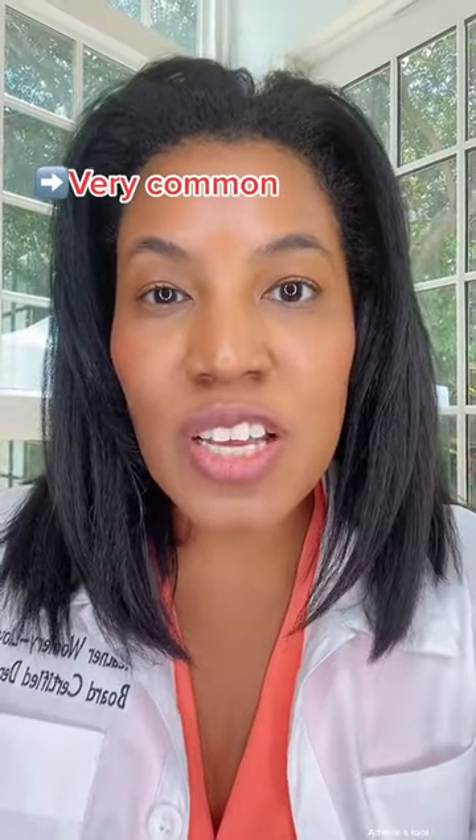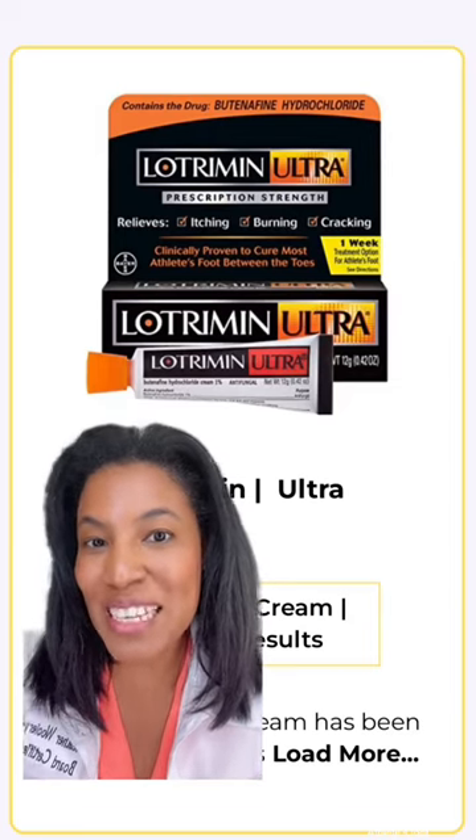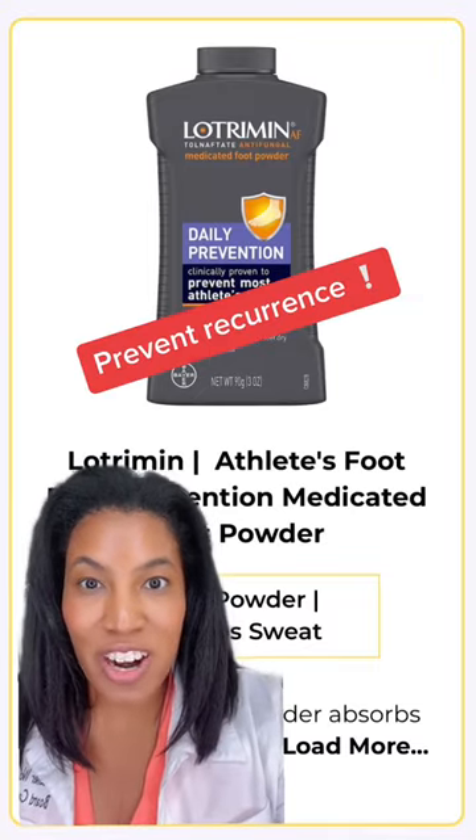Athlete's foot is very common and it's actually caused by a fungal infection in the skin. It can be effectively treated with an antifungal cream like this one. Antifungal powders like this one are really helpful to prevent recurrence.